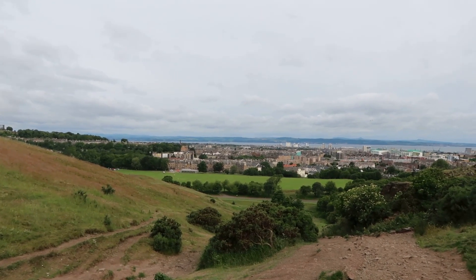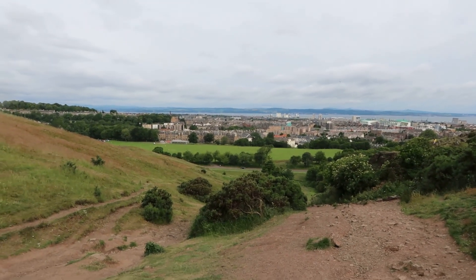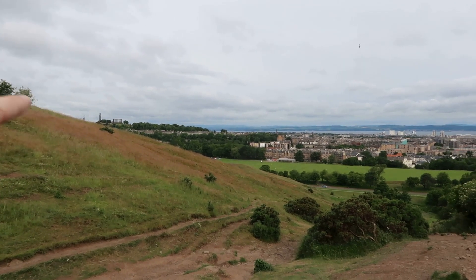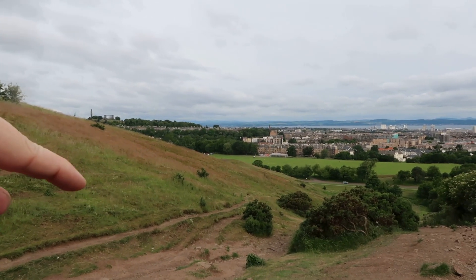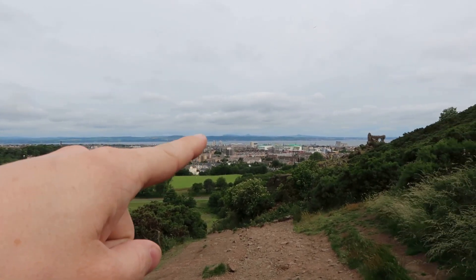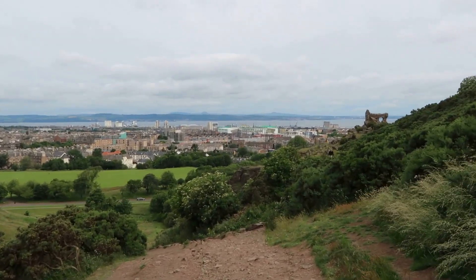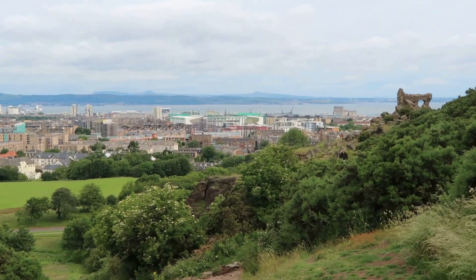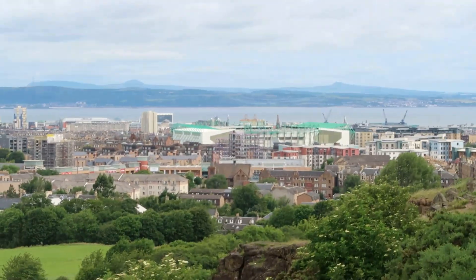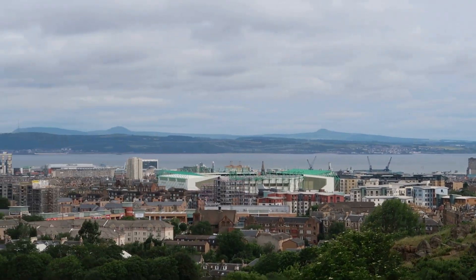I'm only halfway up and the view is amazing - look at it, it's beautiful. Over here is Carlton Hill. Below Carlton Hill is Holyrood Palace, which I just came from. This is the Firth of Forth. The stadium in front of us is Easter Road, home of Hibernian - Hibs for short - one of the teams based in Edinburgh. Across the water is Fife.